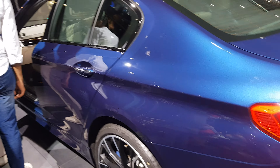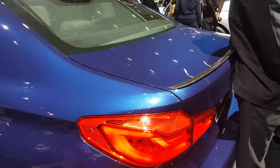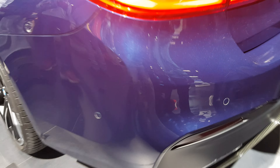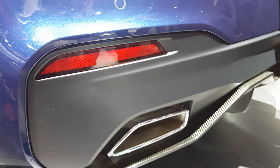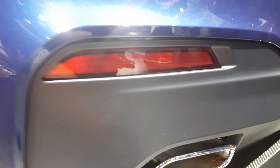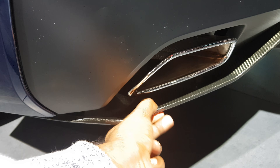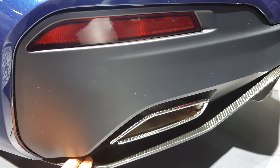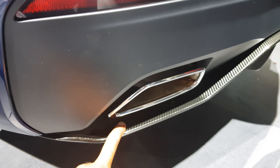BMW 5 Series side view — tail lamp. You can see this design, it is amazing.